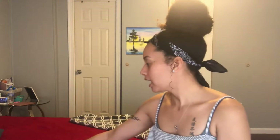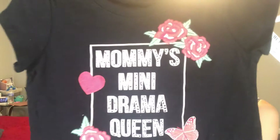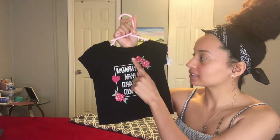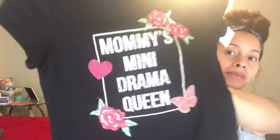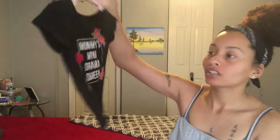Now I'm moving on to Children's Place. I got this shirt — originally $9.50, and everything from Children's Place was half off when I got it. It says 'Mommy's Mini Drama Queen,' which is so accurate because she is such a brat. It's black and has some flowers and hearts, and 'Mommy's Mini' is written in cheetah print.